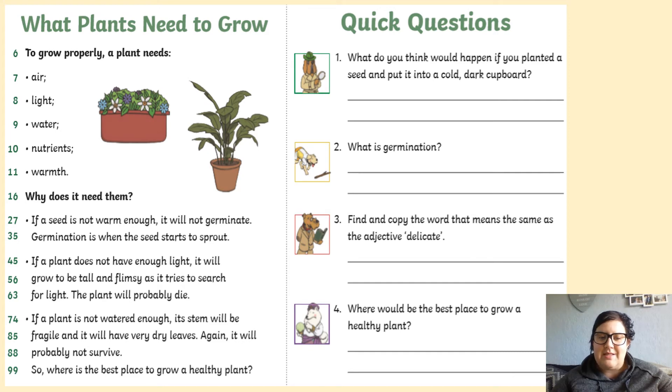So, where is the best place to grow a healthy plant, I wonder? I know I have my plants on the kitchen window. They get lots of light there and they seem to be happy and healthy. I wonder where you have your plants.